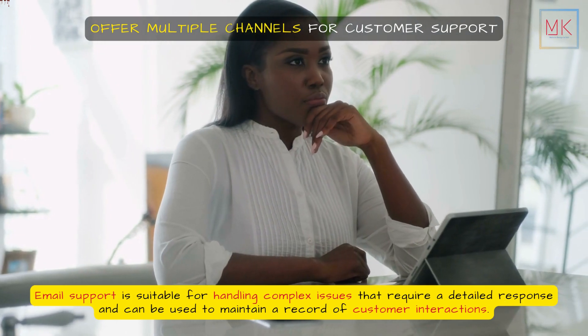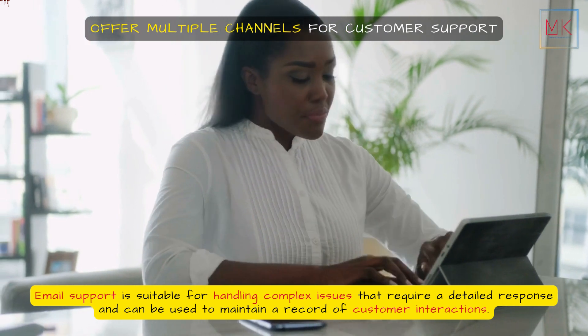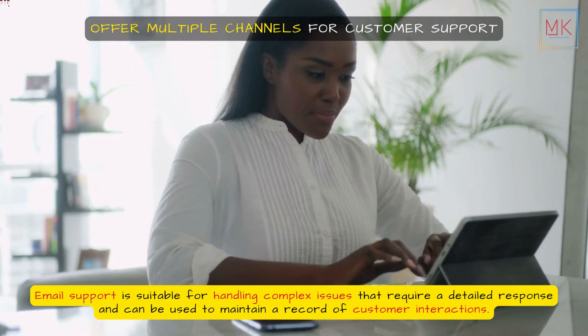Email support is suitable for handling complex issues that require a detailed response and can be used to maintain a record of customer interactions.